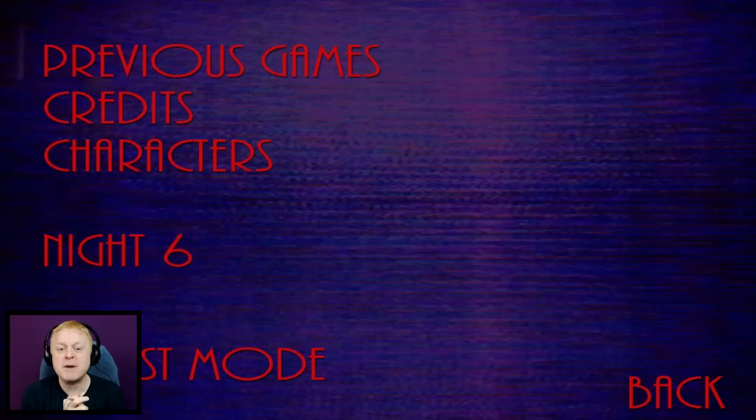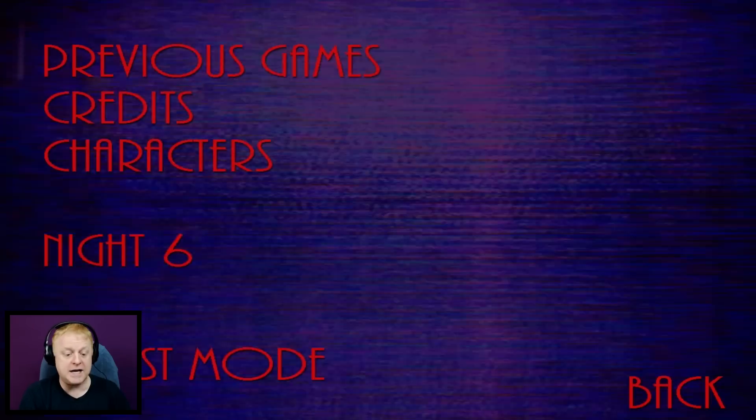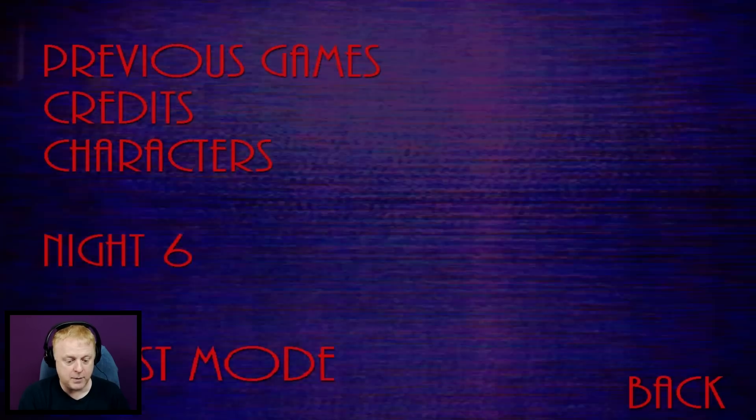Today we're going to go in and see if we can't figure out quest mode. I haven't pre-scouted this or anything. We're going to go in together and see if we can't figure out what the heck quest mode is. Here we go.